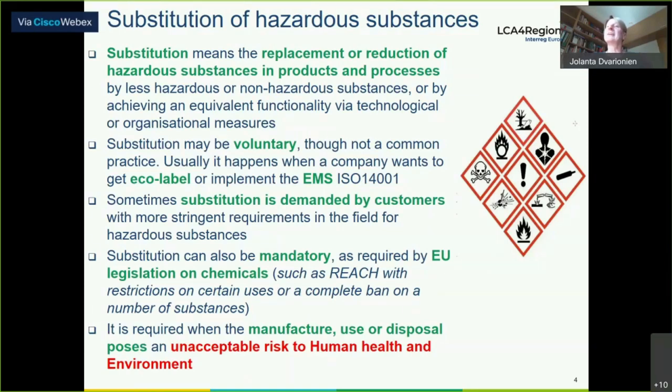Substitution can happen voluntarily, or it's sometimes common practice for companies when they want to get eco-labels or implement environmental management systems according to ISO standards. Substitution can also be demanded by customers with more significant requirements in the field of hazardous substances, and also mandatory — the EU REACH regulation on restriction, evaluation, and authorization came into force in 2007, requiring companies to think about what they are using and to substitute the most hazardous substances or substances of very high concern.